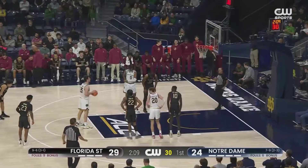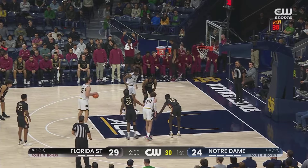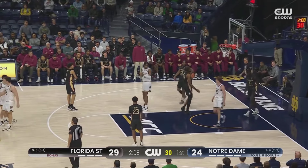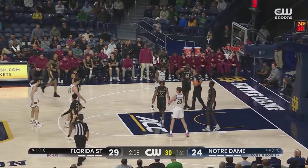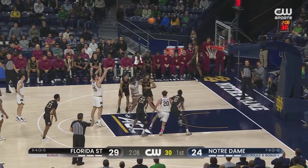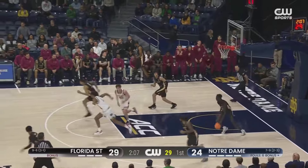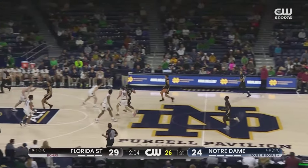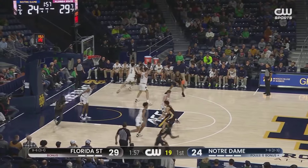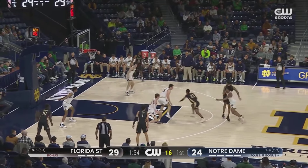Notre Dame at the free-throw line with Zona, just one of seven so far. Lane violation there. Coach Shrewsbury shouting: 'Take your time, don't rush it.' Nobody's guarding — easy for me to say, please do not Google my free-throw percentage. Nobody needs to know that. Zona's now 0 for 3 from the line, one of eight as a team. That's a lot of money left on the table. Notre Dame as a team, 73% from the line — tenth in the conference for the complete body of work.